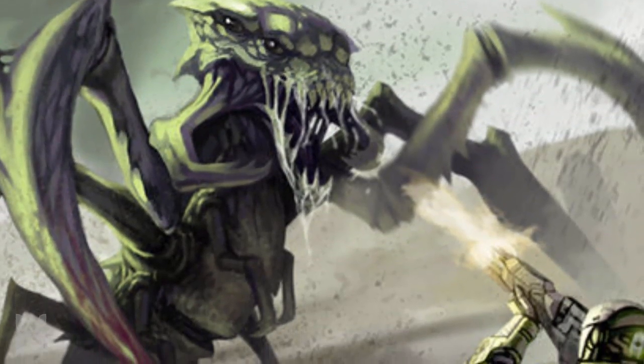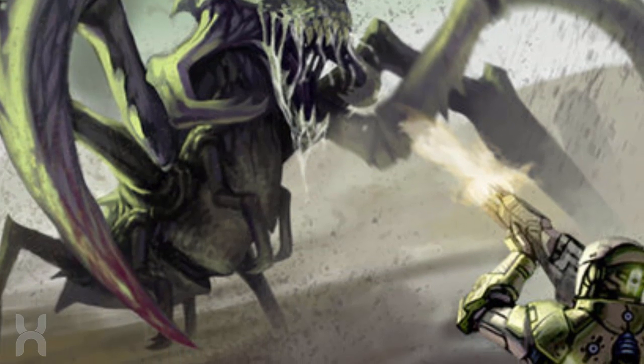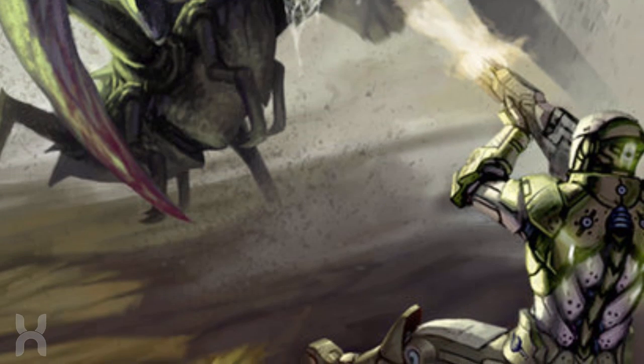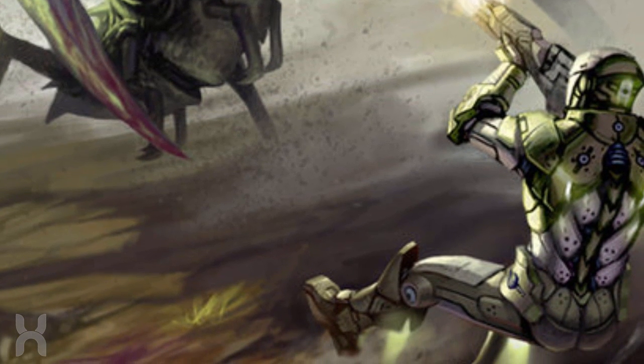In the Starship Troopers novel, powered armors have jump jet integration allowing troopers to leap tall buildings and obstacles with ease, hence their name the Mobile Infantry.